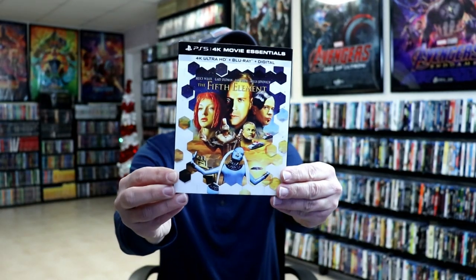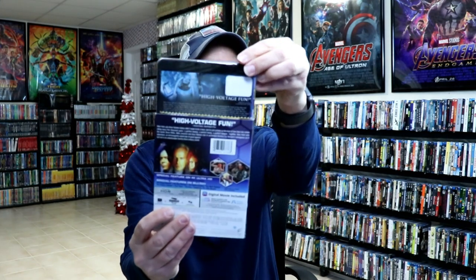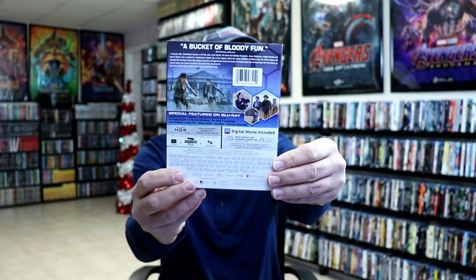First up, I got the Fifth Element. These come with a nice slip with the barcode printed on back, and it does just have the regular 4K release with the original barcode covered up. So the Fifth Element, Baby Driver, Zombieland Double Tap, and Bloodshot — which is nice to have a slipcover for since the original did not come with a slip.